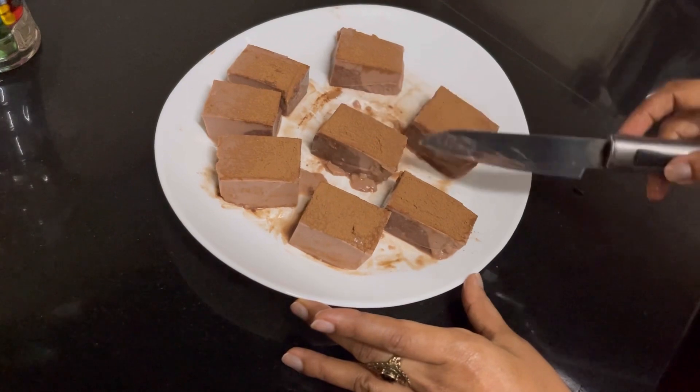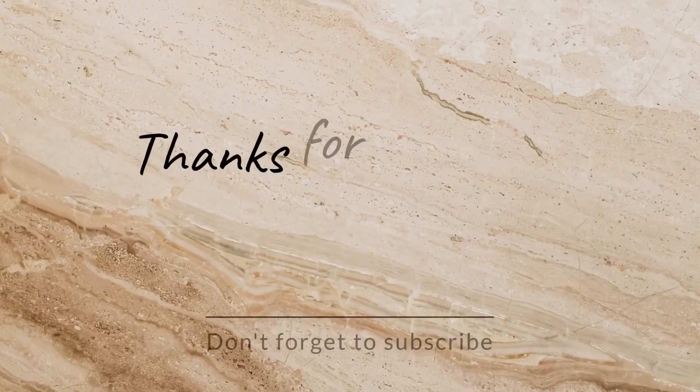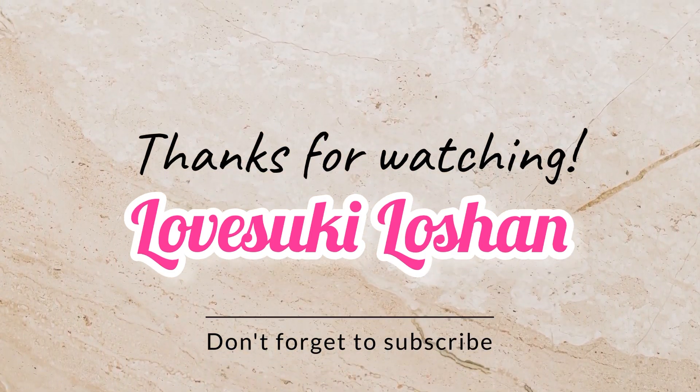This is a good taste. If you want to do this, I will comment on this one. It's very simple, so if you want to do this, okay, bye, thank you!